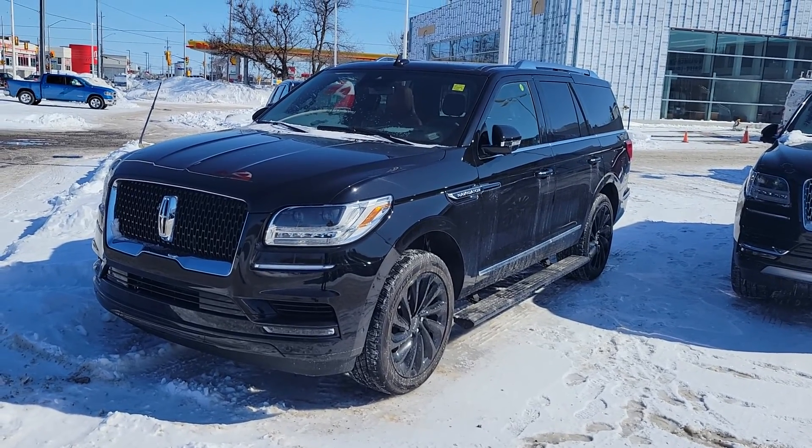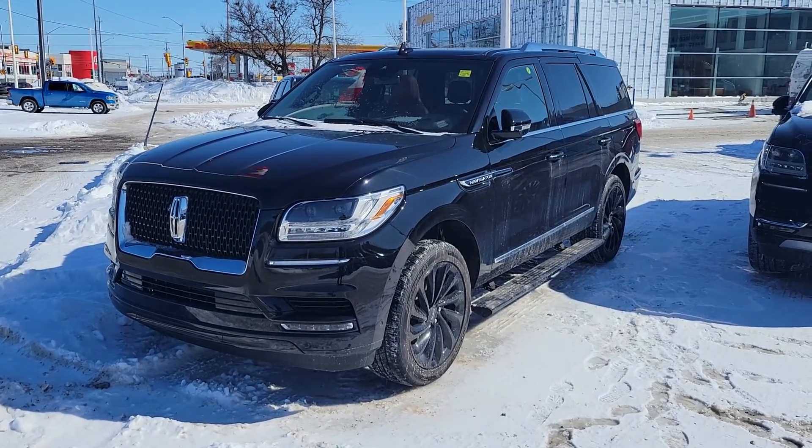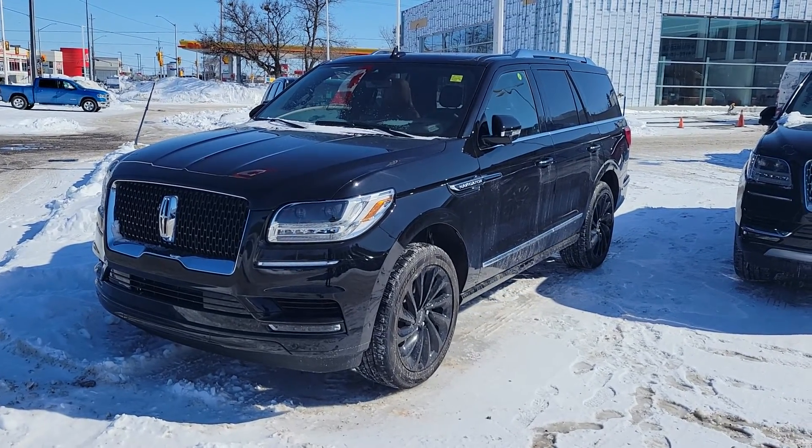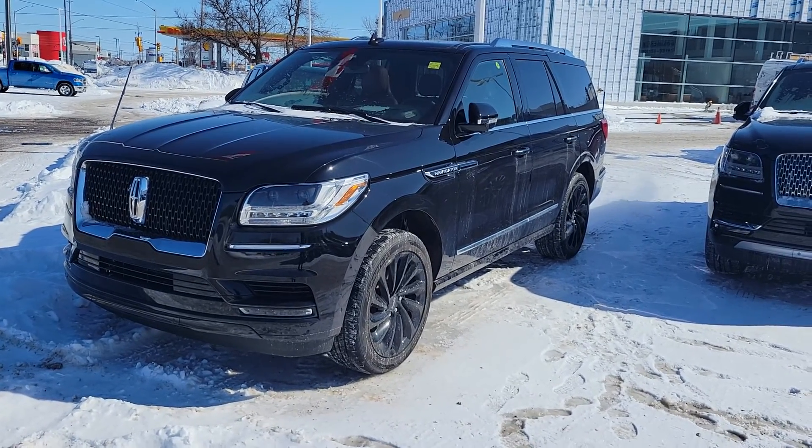So I just came out here and started this up. So 450 horsepower, 450 pound feet of torque, 3.5 liter V6, 10 speed automatic.